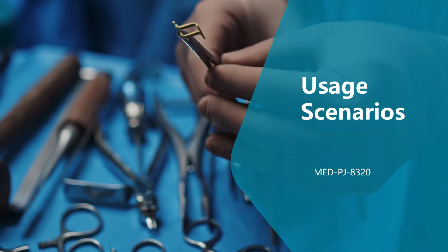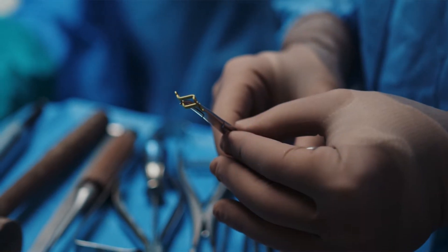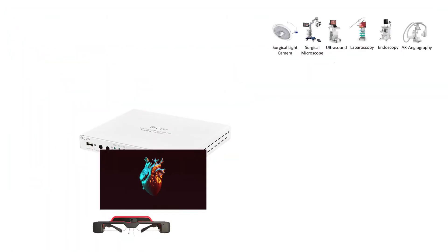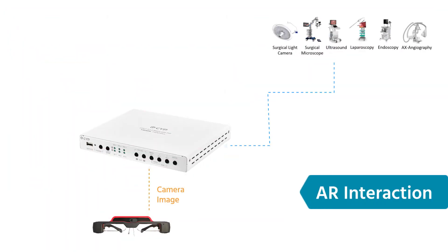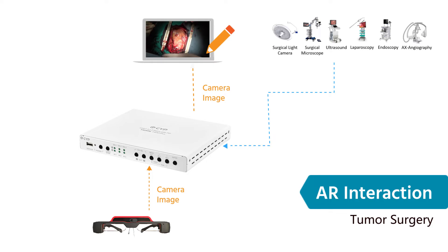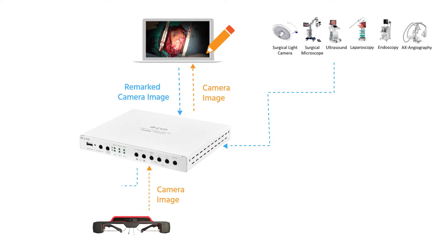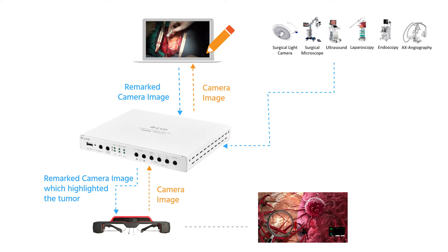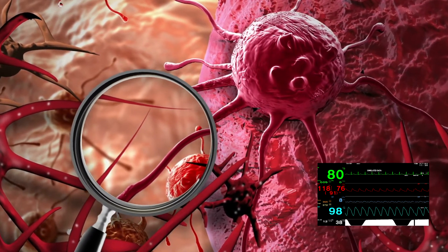There are two usage scenarios in which surgeons can collaborate with each other. The first is AR interaction. With the camera on the smart glasses, the operation image is sent to a third person to edit — such as highlighting the tumour in a tumour surgery. After that, the images are re-sent to the smart glasses so that the surgeon can be more precise and efficient.